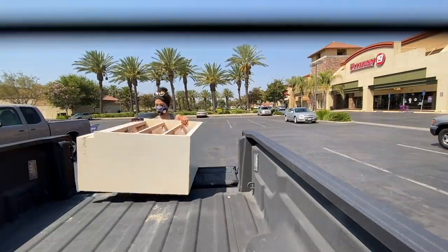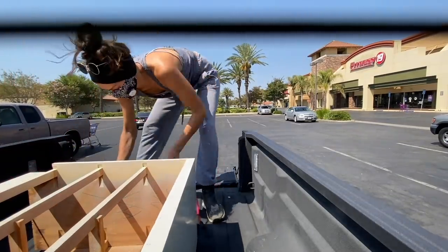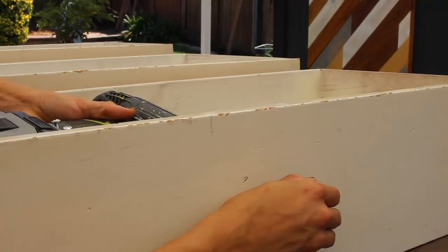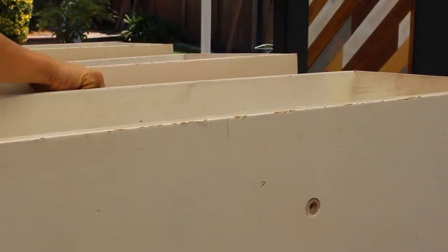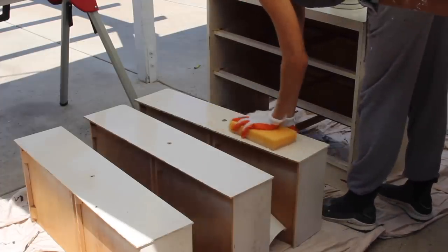I don't want you guys to get excited — I'm not going to be thrift flipping this in any way besides updating the hardware because I actually like it beat up and on the cream side. If you want to see some really talented humans, I suggest McKenna or Lone Fox Home — I'll leave their channels down below. All I'm going to be doing is taking off the hardware, cleaning it down with some TSP, and lightly sanding it just to make sure what I'm putting into my room is actually thoroughly cleaned by me.